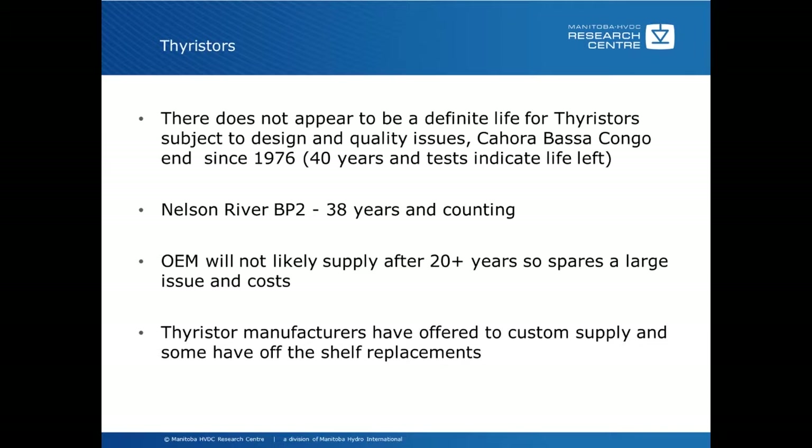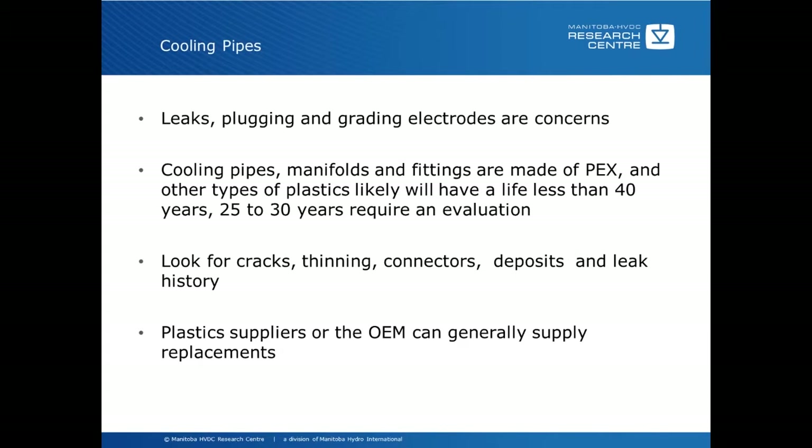Other concerns are the cooling pipes — leaks, plugging, and fouling of grading electrodes. The cooling pipes, manifolds, and fittings are generally made of PEX or another type of plastic, and will likely have a life less than 40 years, so somewhere in the 25 to 30 year range would require a detailed evaluation of remaining life. Looking for cracks, thinning, connectors, deposits, and leak history is a significant portion of the work. Plastic suppliers or the OEM can generally supply replacements, and most schemes that have wanted to get replacements have been able to do so.